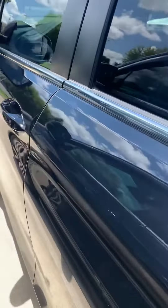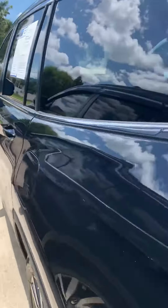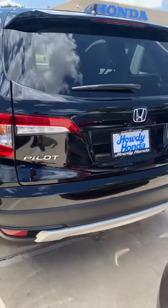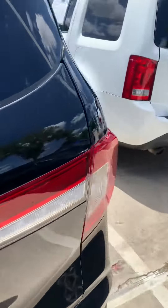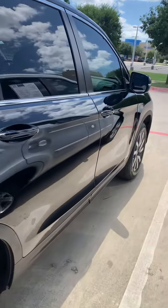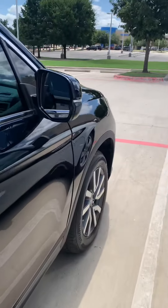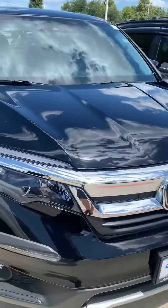You also get the third row, and smart entry and smart exit. Go ahead and give me a call, text, or email back — let me know what you'd like to do or when you'd like to come in. Any questions, comments, or concerns, my number is 214-663-5449. Again, Steven here at Howdy Honda.